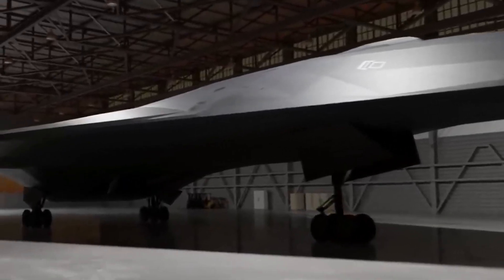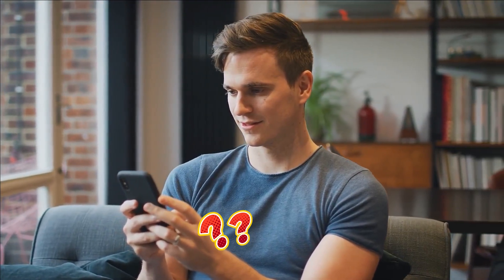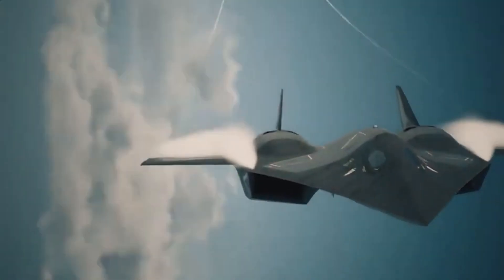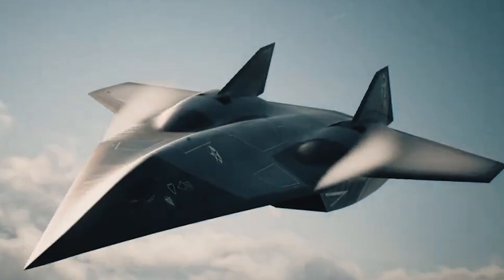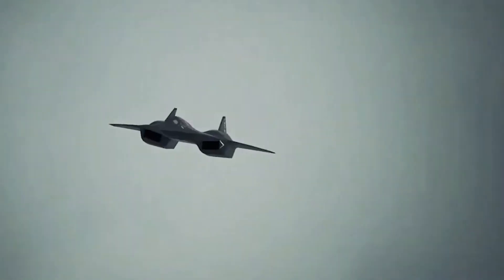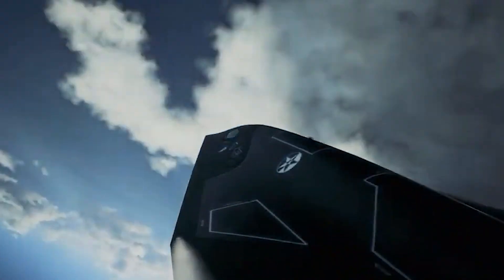This was a major achievement, as previous attempts to develop hypersonic flight technology had been limited to Mach 3 to 5 speeds. You might be thinking that Mach 10 is an impressive feat, but what exactly is it, and is it possible to reach Mach 10 in a jet? Mach 10 is the equivalent of 7,672.69 miles per hour. To put that into perspective, it would take you less than an hour to travel from New York to Los Angeles at Mach 10 speeds.